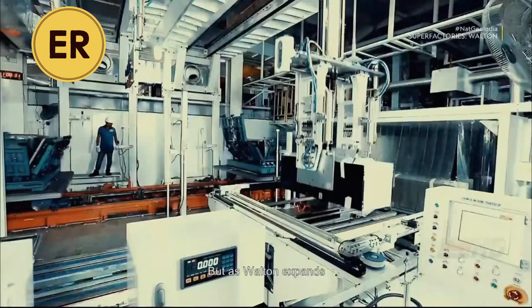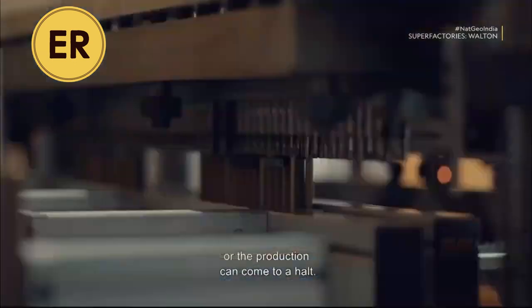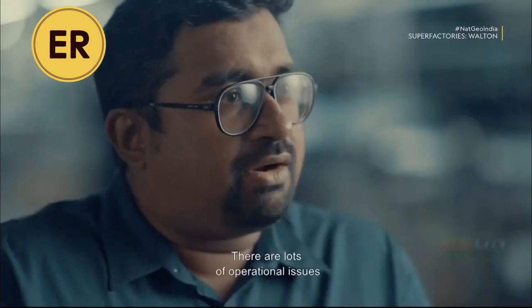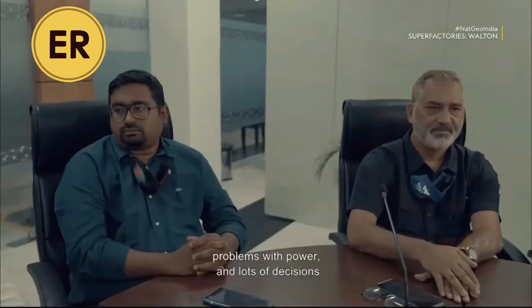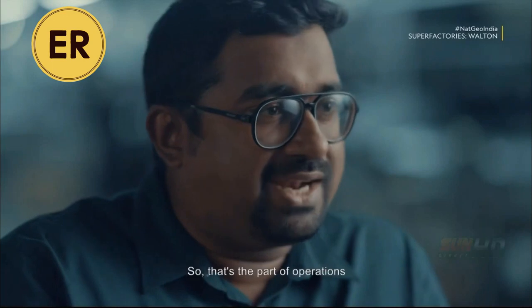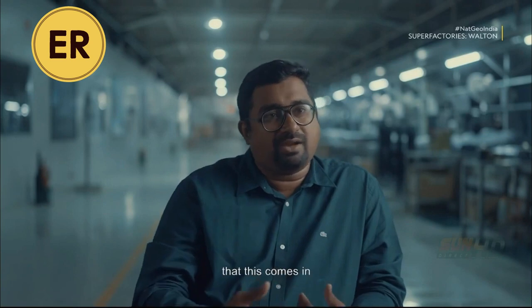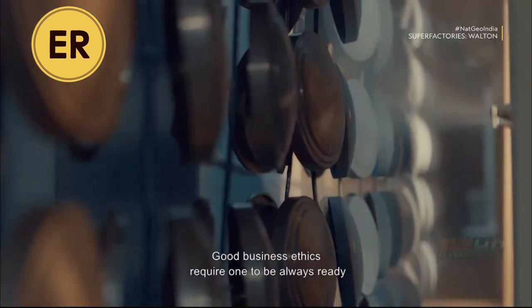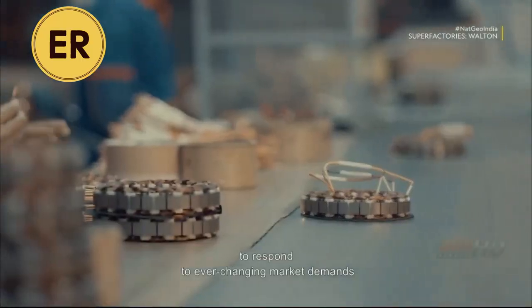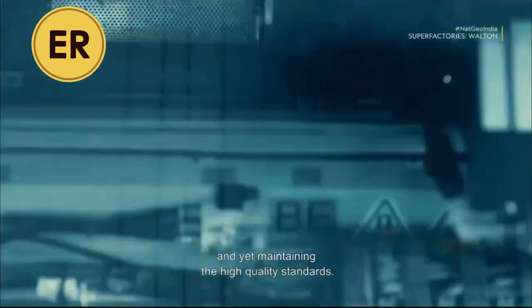But as Walton expands, there are operational issues at each and every stage that need to be sorted out, or production can come to a halt. There are lots of operational issues to go through every day — there could be problems with maintenance, power, and decisions that need to be made on your feet. Good business ethics require one to always be ready to respond to ever-changing market demands with innovative brilliance while maintaining high-quality standards.